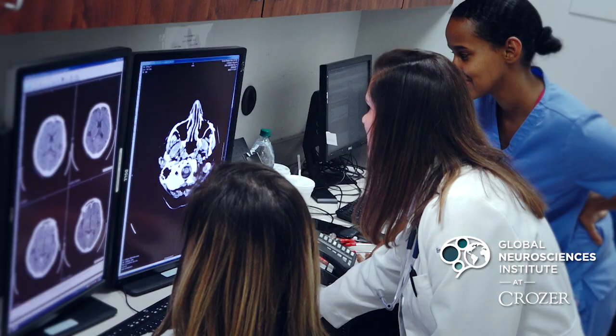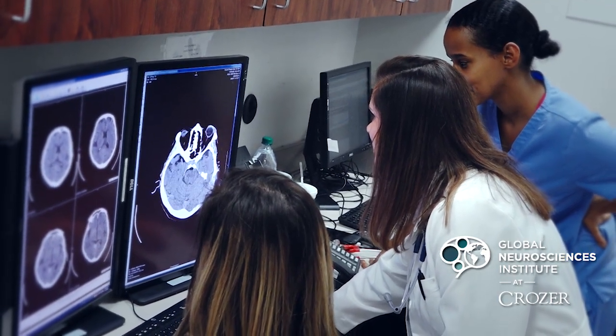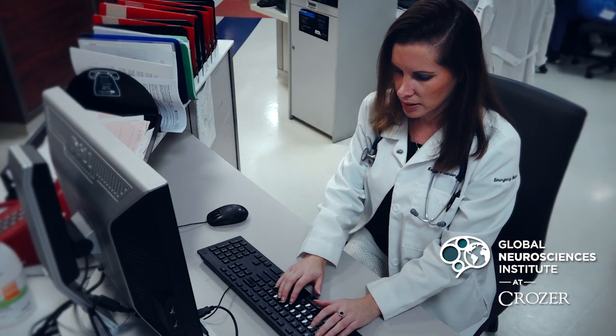I work very closely with our neuroradiology department. Everybody's just a phone call away. And it's really a multidisciplinary approach to these types of complaints to get better outcomes.